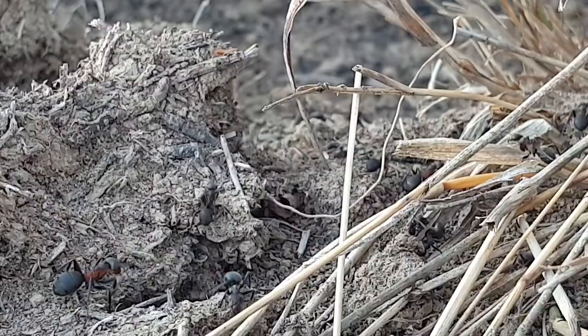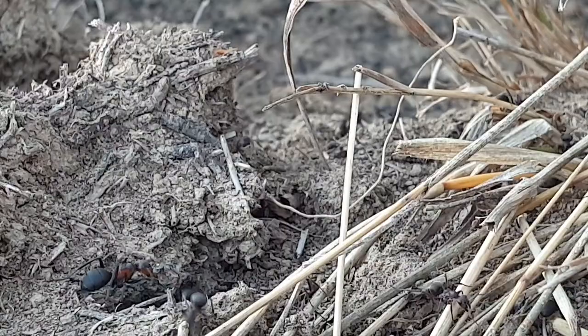I saw the same type of ants somewhere else today, further up the hill, but it wasn't a big colony like this one.